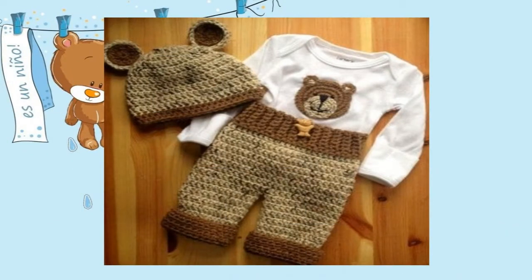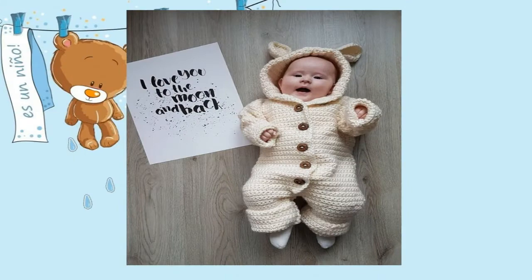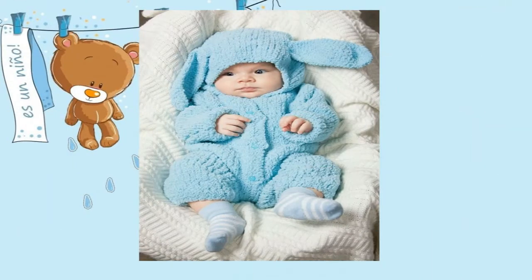Chicas bellas, en esta ocasión en especial les traigo unos diseños de ropa tejida, ropa crochet, para bebé recién nacido.